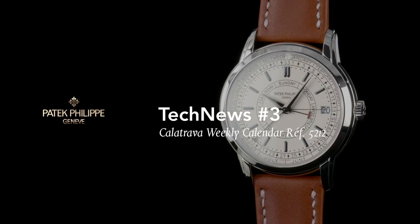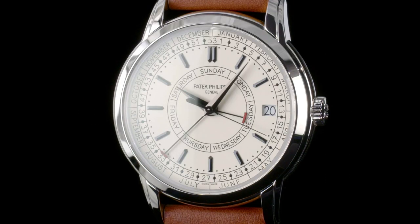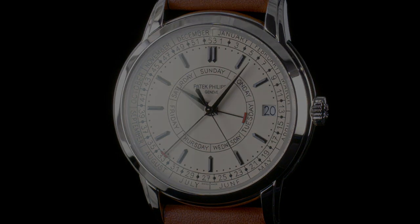Hello and welcome to Patek Philippe Tech News. In this edition of Tech News, we explore the newly developed Patek Philippe Reference 5212 Calatrava Weekly Calendar.